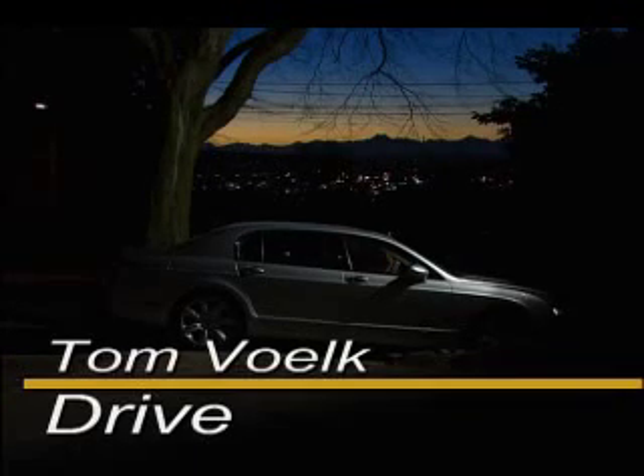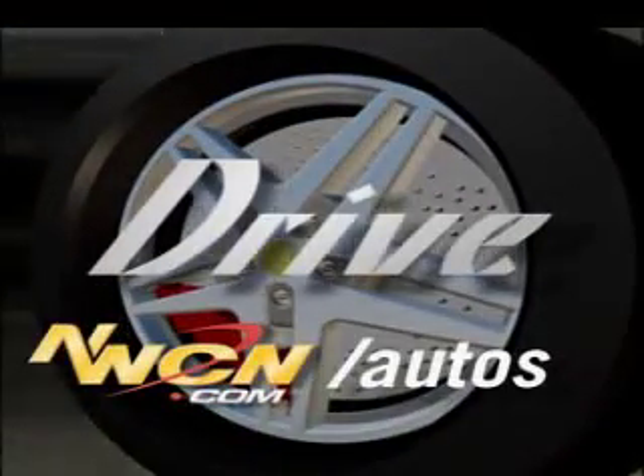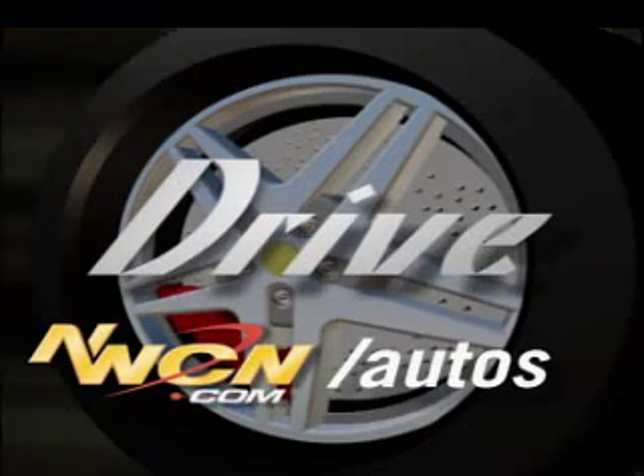For a more in-depth review of this car and many others, go to the website www.nwcn.com/autos. I'm Tom Volk.